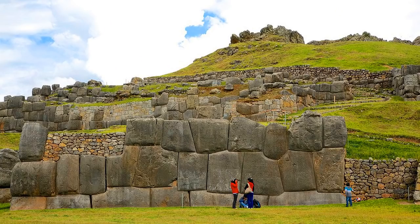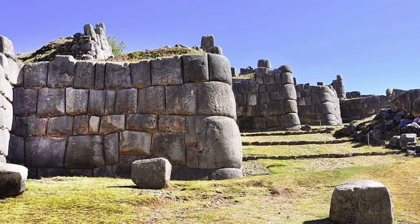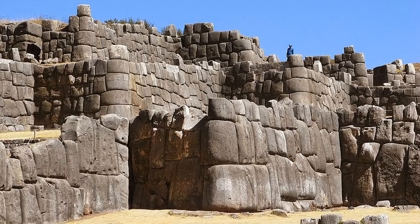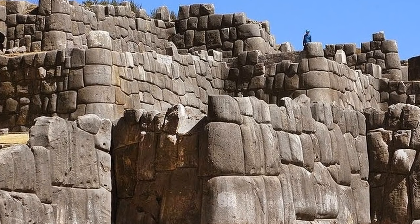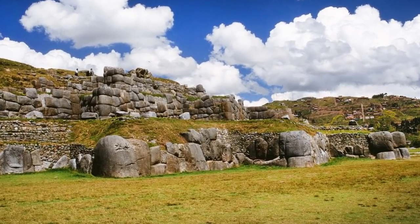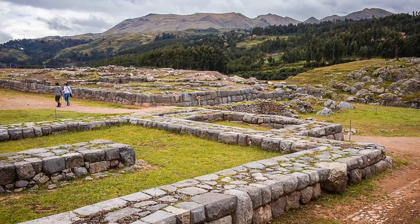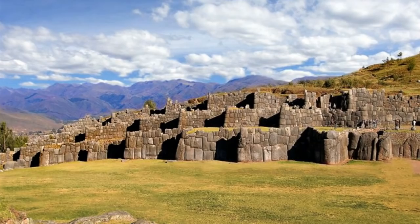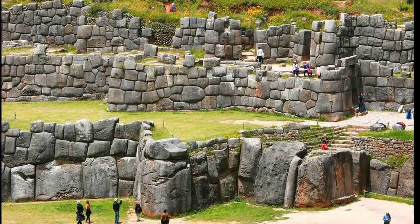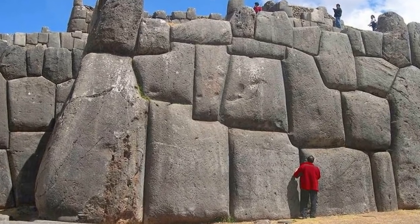Current mainstream theory claims that the early sections of the complex were constructed around 1100. However, there is no factual evidence on who built the megalithic walls, let alone when and how they were constructed. The claim of the site being built 900 years ago is a speculation. The upper level of the site was destroyed after the Spanish conquest as the structures were dismantled and blocks reused. The three-layered megalithic walls remained since they were simply too large to be moved.